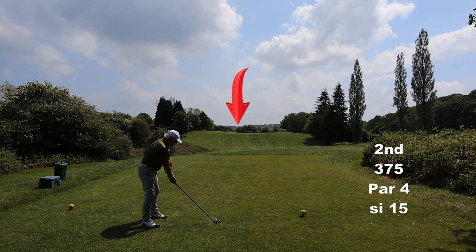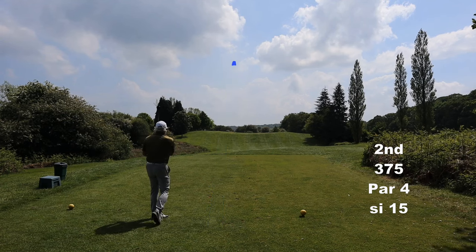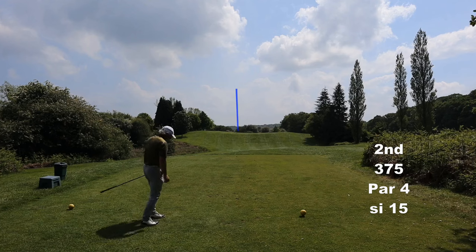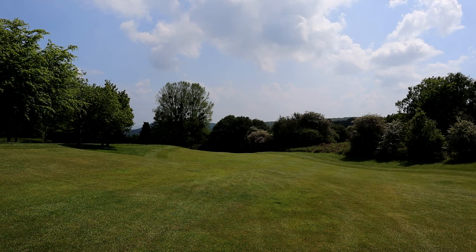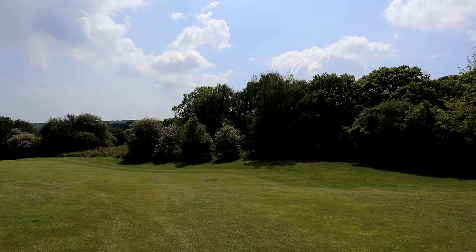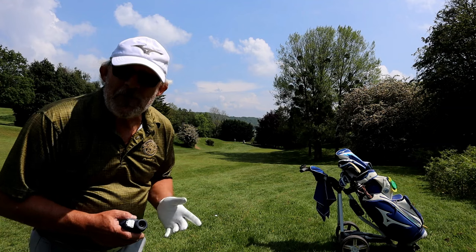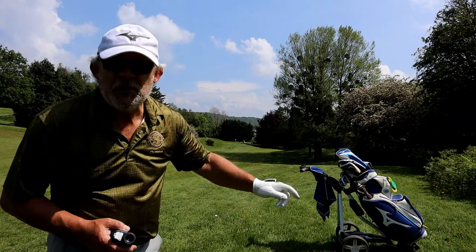Now your mates might hit driver here. Well, let them get on with it. If you think it's a five-wood then it's a five-wood. From the top of the rise you can see what I mean — it gets very narrow and very tight on the right and the fairway slopes that way, so any slice is in bother. Even with five-wood I am five paces away from losing my ball in the ferns here.